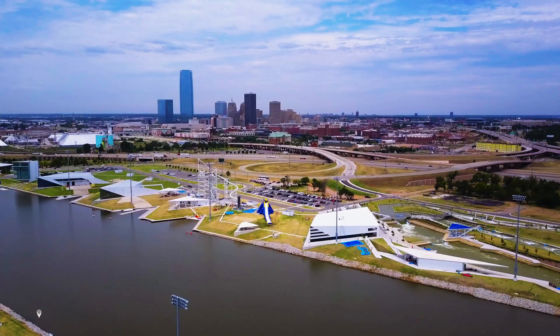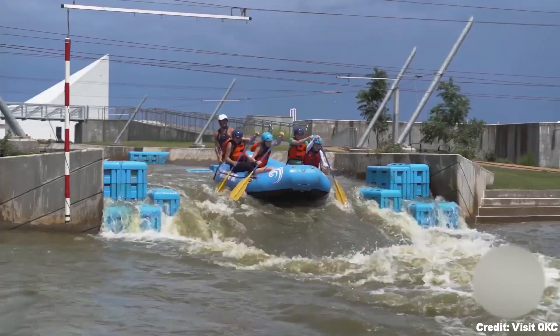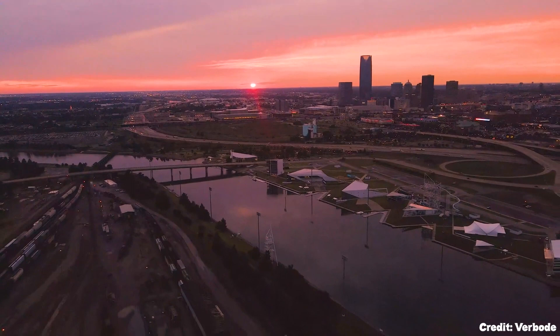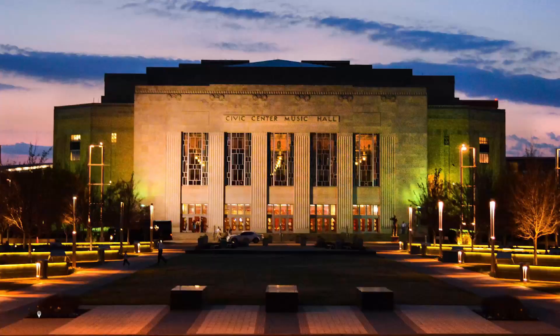At number twelve, visit the Boathouse District. This is an exciting outdoor adventure area along the Oklahoma River. Enjoy recreational activities such as rowing, kayaking, dragon boating, or even try the Skyline Zipline for a thrilling aerial view of the city.